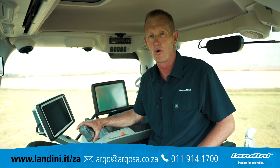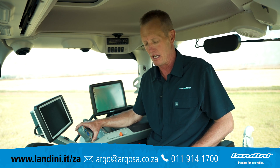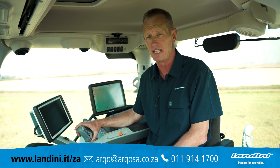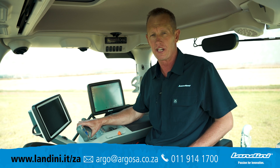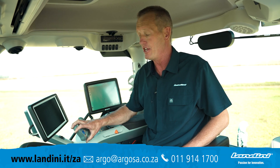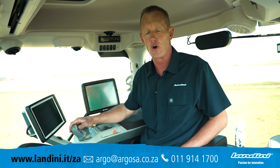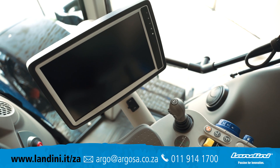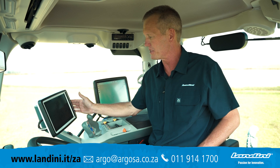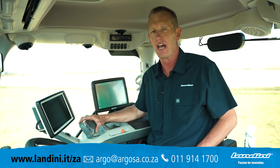Upon entering this cab, one can see that a lot of time and effort has gone into the layout. An air-suspended seat and an armrest are all integrated for long hours of productivity. The unique feature of the hand control ensures that all the functions are at the driver's touch. The DSM touchscreen is well positioned and allows for the controls of the tractor to be adjusted by the driver on the go.